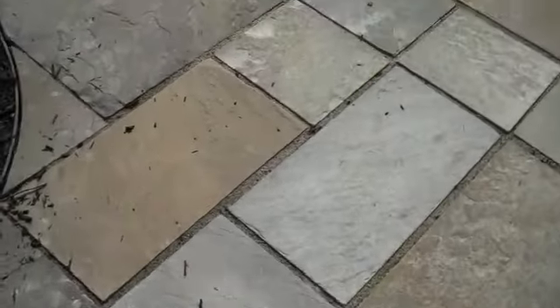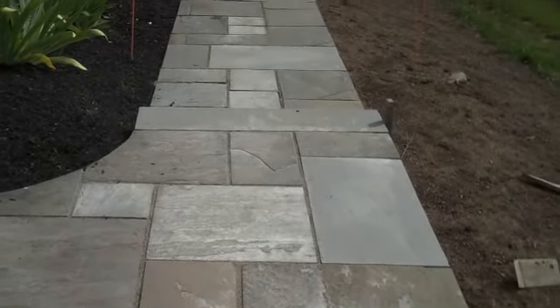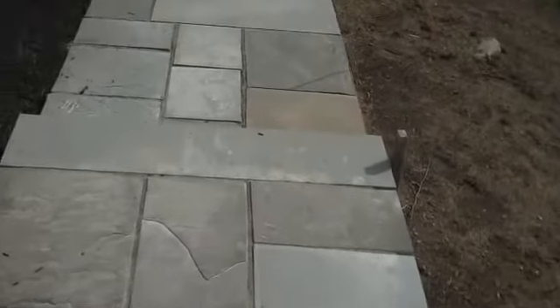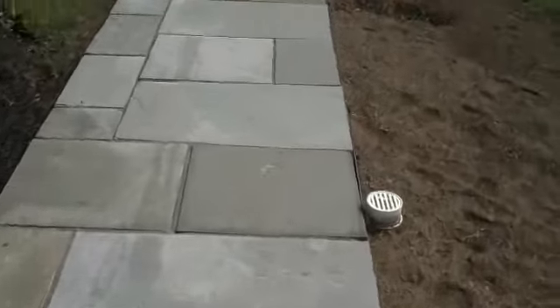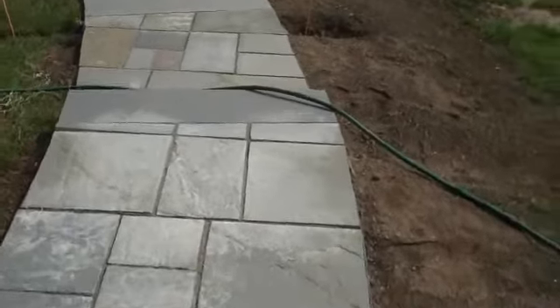This is Chris Orser Landscaping, and we recently installed a bluestone walkway with a couple sets of steps leading down into another patio in the backyard of a residence.